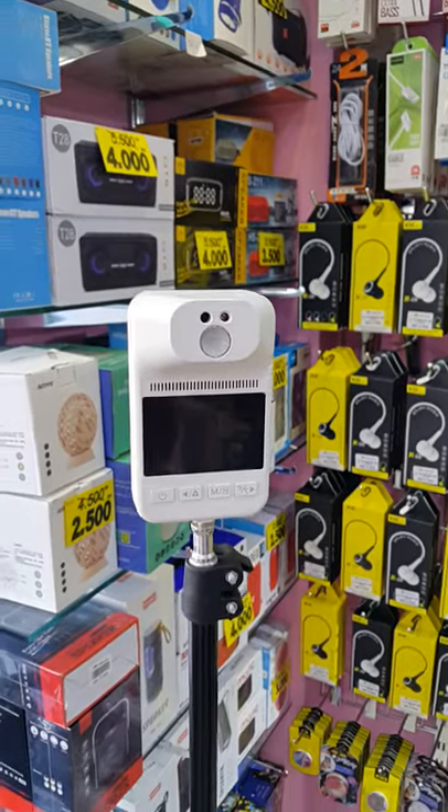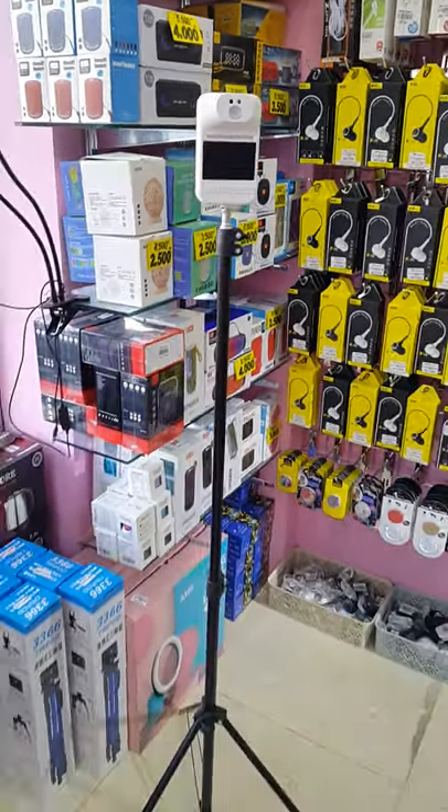Also thermometer with stand — we reduce the price from 15 BD to 10 BD.